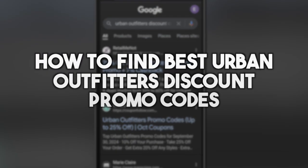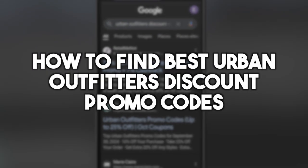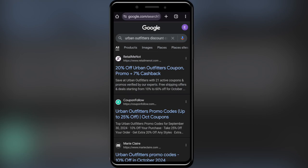In today's video I'm going to show you how to find the best Urban Outfitters discount codes. This is pretty simple, so let's jump right into it. First of all, go to your web browser and search